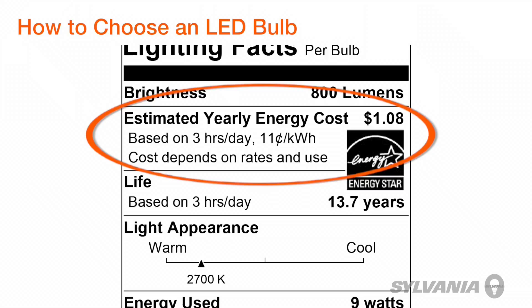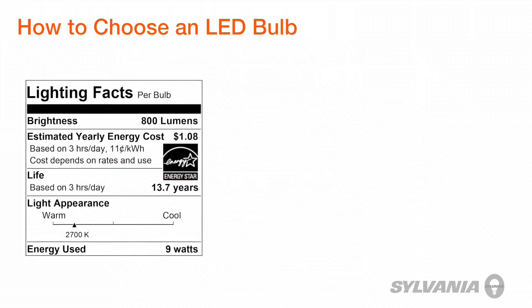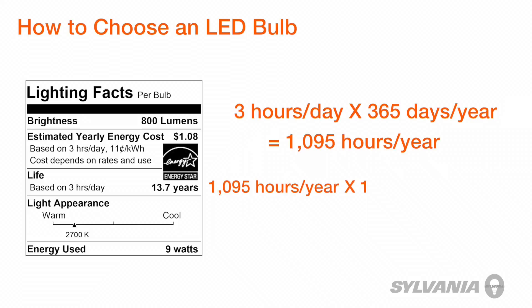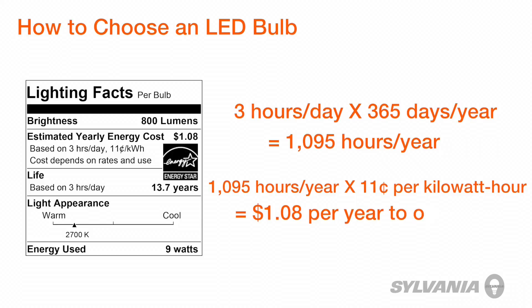And you guessed it — the math is just the same as noted earlier with life. If the bulb is on for 3 hours a day, every day, at typical electric rates, this bulb will cost only $1.08 to run per year.